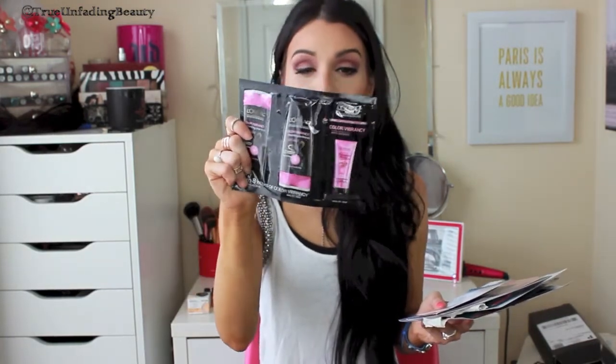You can always carry the samples in your travel bag - like if you're going to the beach where there are showers outside. This one is a color vibrancy shampoo - I've never tried this one. My holy grail is the Total Repair 5, but this says up to eight weeks of color vibrancy, so maybe when I dye my hair I can try it and see if it works.